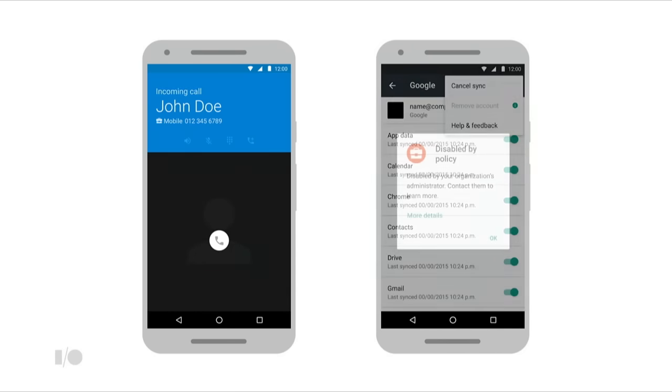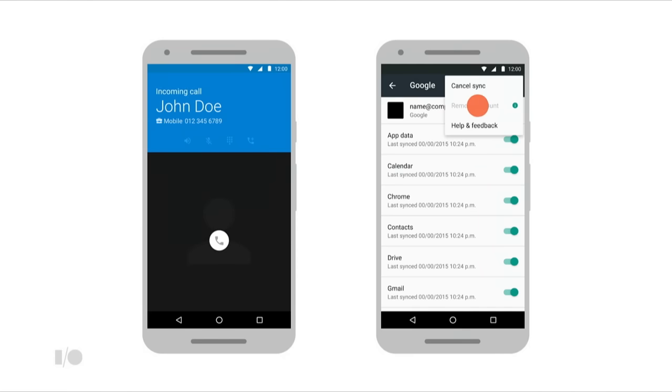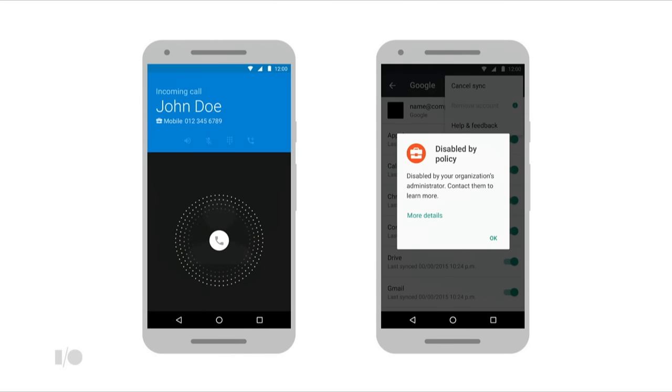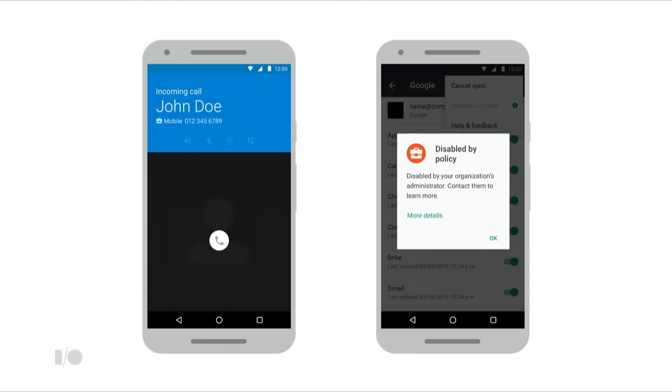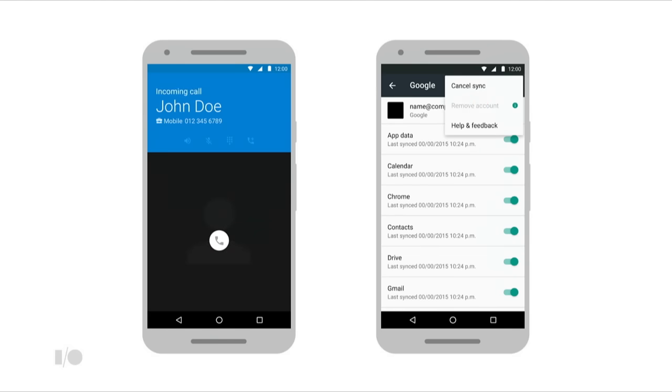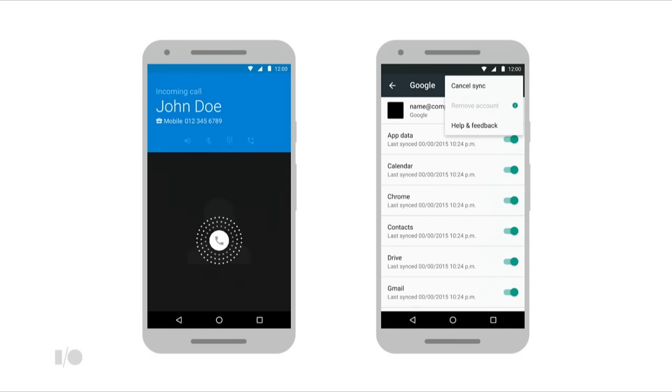For example, if you've got a call from a colleague in the call log, that'll resolve and show you the colleague's name rather than just a number. We've also improved transparency in the system UI so you always know when your device might be affected by your IT department's policy. IT can also set a support message directly in the system UI to provide links to support resources.